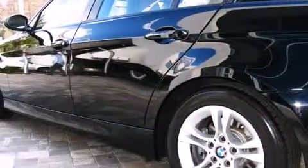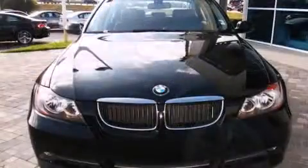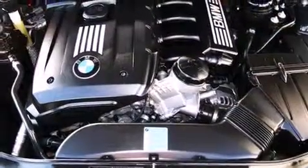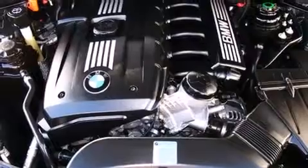BMW prioritized comfort and style by including front and rear cup holders, adjustable headrests in all seating positions, a leather steering wheel, and more. Everything is where it ought to be, from the dashboard controls to the door locks and window controls.